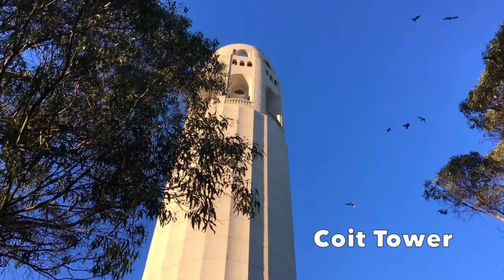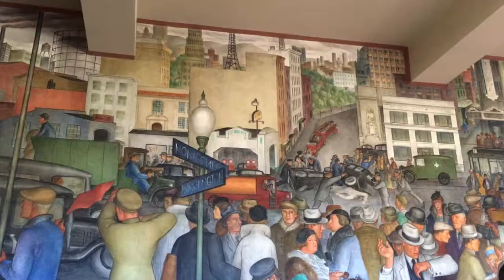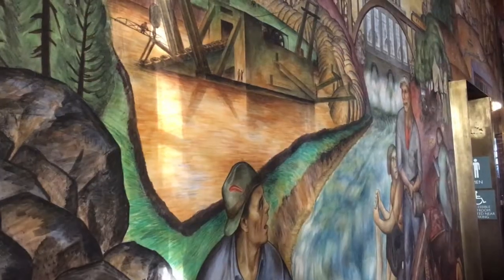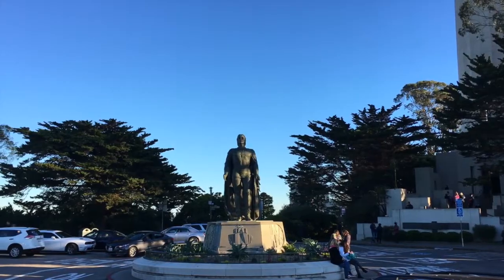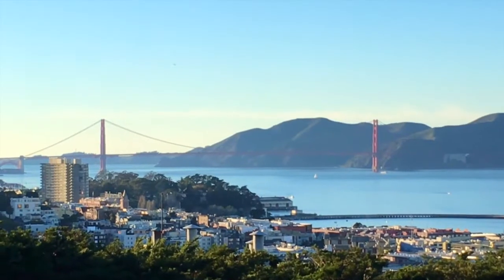Coit Tower is named after a socialite named Lily Hitchcock Coit. Stories say the tower is shaped like a firehose nozzle due to Lily's friendship with the city's firefighters. Here you can climb to the top of the tower or just enjoy some more views of the bay.